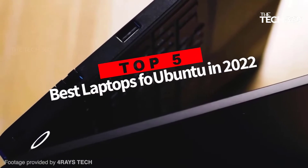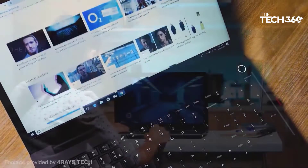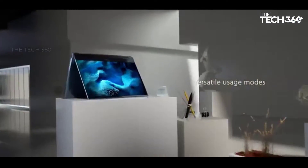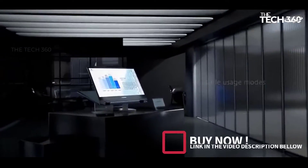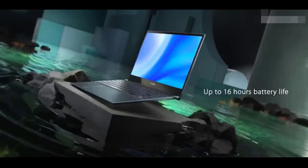Are you looking for the top 5 best laptops for Ubuntu in 2022? In this video, we will look at some of the best laptops for Ubuntu on the market. We have included links in the description, so make sure you check those out to see which one is in your budget range.